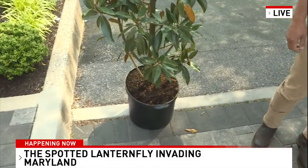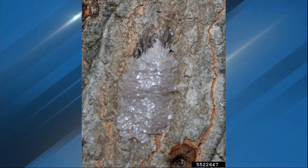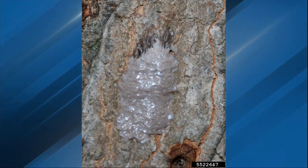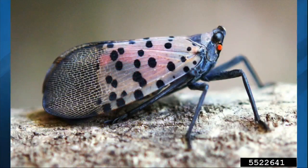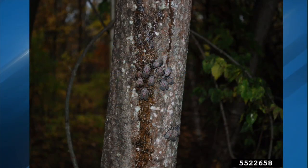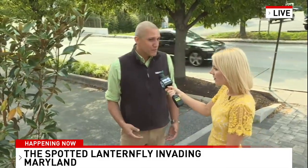The first time I saw one was last year — it was a beautiful red, almost looked like a ladybug in a moth version. Right now we're seeing them in the nymph stage, which is kind of the babies. They're gorgeous — red with black spots — and they're going to have about four cycles of that, then molt into adults later in the fall. The adults are really pretty too.